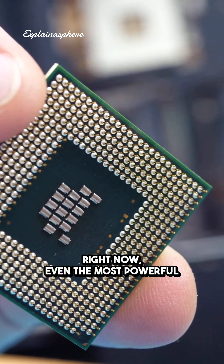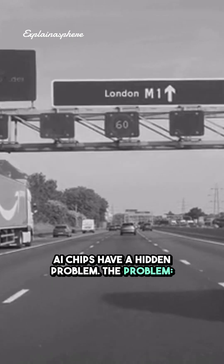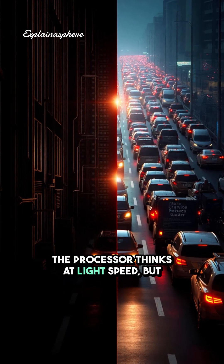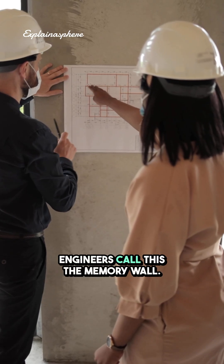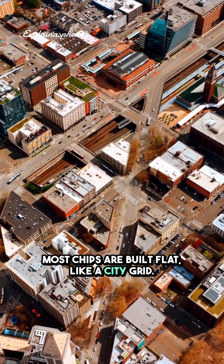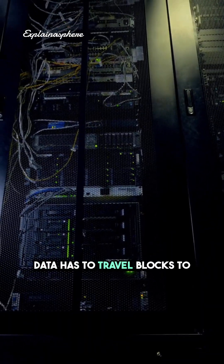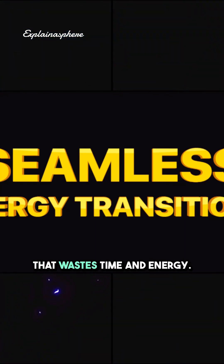Right now, even the most powerful AI chips have a hidden problem. The processor thinks at light speed, but the memory is stuck in traffic. Engineers call this the memory wall. Most chips are built flat, like a city grid — data has to travel blocks to move between memory and processing. That wastes time and energy.